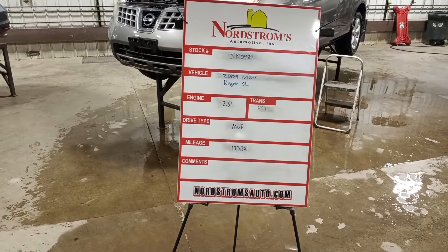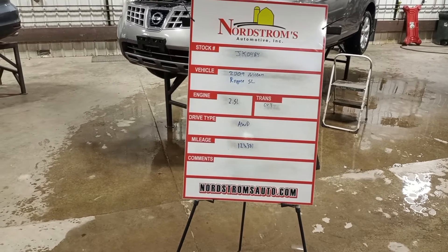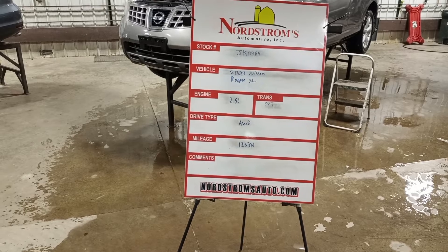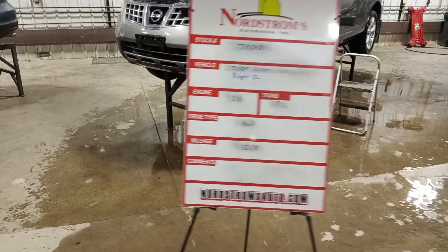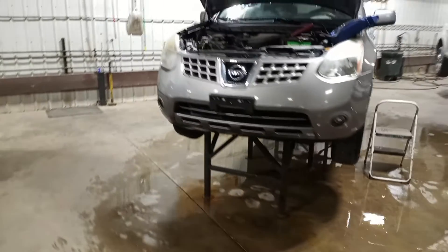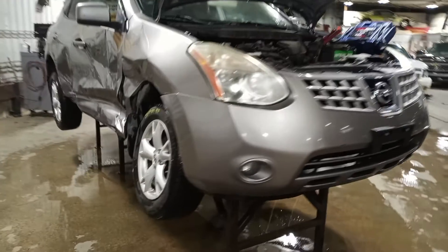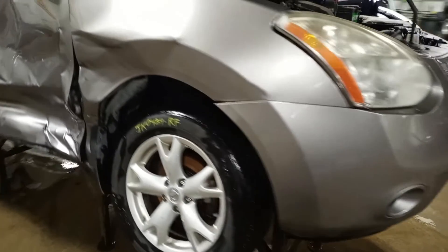Number JK 0484, 2009 Nissan Rogue SL, 2.5 liter CVT transmission, all-wheel drive with 123,381 miles. Gray in color, does run and drive, right-hand side damage, and it's got a set of tires.